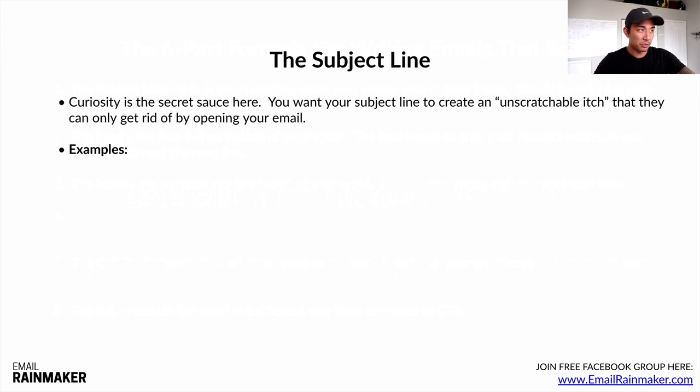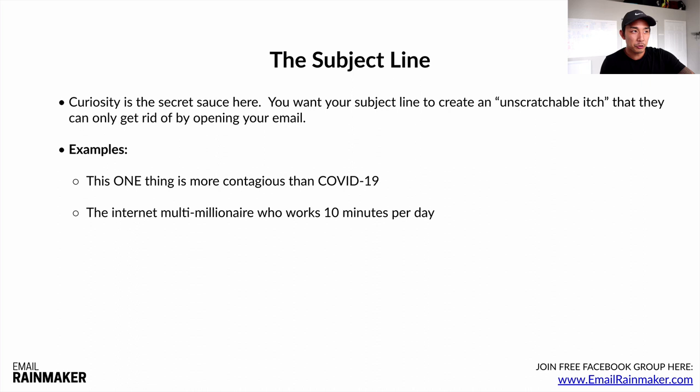Some subject line examples: 'This one thing is more contagious than COVID-19' — they want to know what that one thing is. 'The internet multimillionaire who works 10 minutes per day' — how does he make millions working only 10 minutes per day? They have to open it. 'The butcher's secret to sales.' You need to know your market — this isn't going to work for every market; it depends on your niche and who you're emailing. That's why it's so important to know the who.